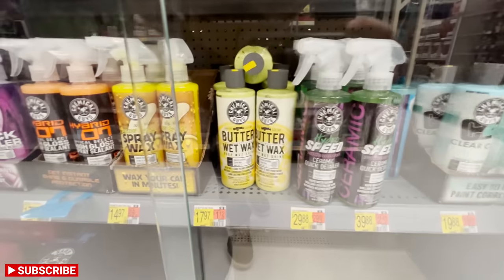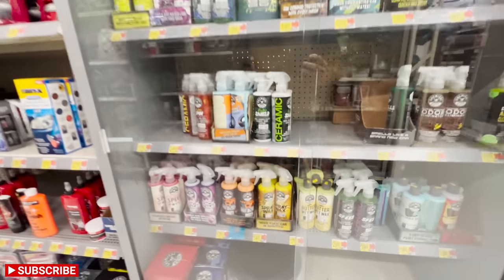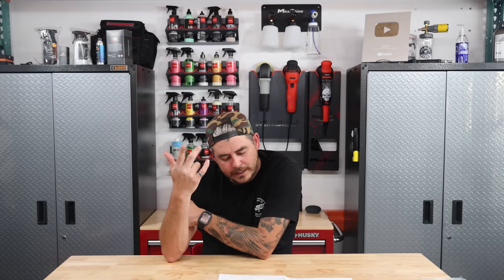They also have Chemical Guys Butter Wax — a decent wax, easy on and off, smells good. If I had to choose one, I'd probably go with the ceramic wax or the Butter Wax. I like the smell and ease of use of the Butter Wax, but I like the extra protection of the Hybrid Ceramic Wax.